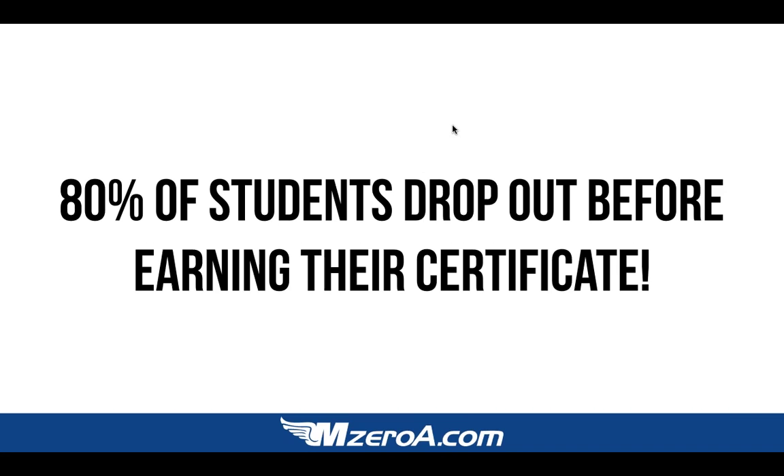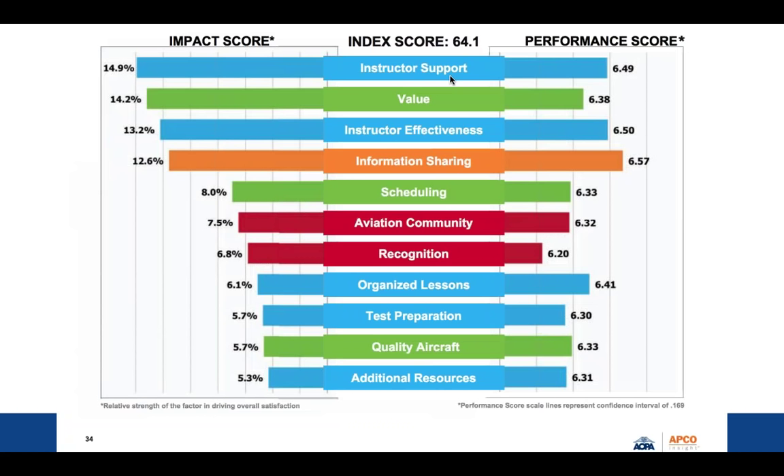AOPA actually did a great study you can pull up. They broke it down into performance and impact scores. Looking at the top five, they can all be broken down to time, money, and motivation. The number one reason people didn't finish was instructor support — from a scheduling standpoint, an educational standpoint, and a mentorship and accountability standpoint. Of the students that dropped out, they said their instructor was just not supportive enough, not helpful enough. Perhaps their instructor was just there to build time until Delta Airlines called.